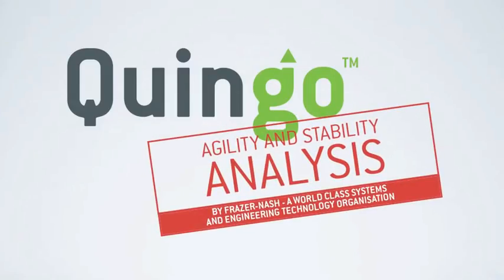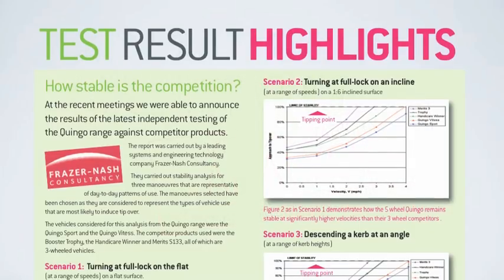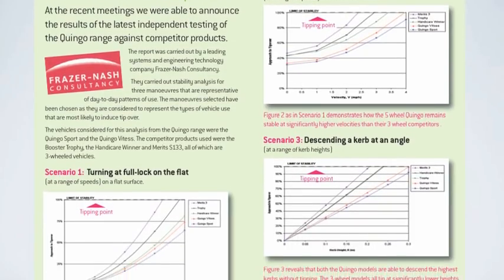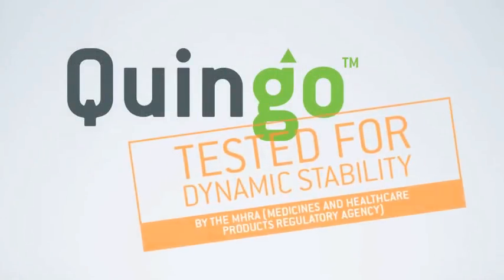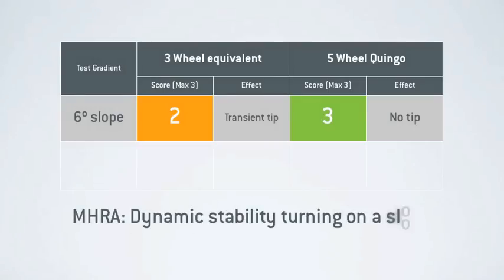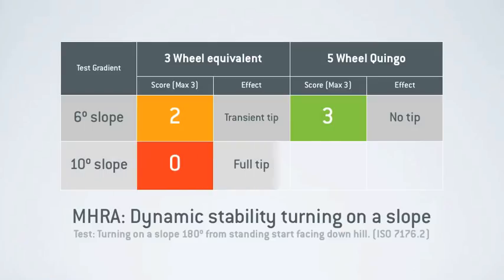Because stability is such a key area of safety, the design team commissioned Fraser Nash — a world-class systems and engineering technology organisation — to conduct agility and stability analysis. In tests comparing a selection of traditional three-wheel scooters, Fraser Nash concluded that the five-wheel Quingo remained stable on the flat and on inclines at significantly higher velocities than their three-wheel counterparts, and were able to descend notably higher kerbs without tipping. The team also commissioned the Medicines and Healthcare Products Regulatory Agency to conduct an independent stability report, in which Quingo and an equivalent-length three-wheel scooter were tested for dynamic stability while turning on a slope. While the three-wheeler began to tip at just six degrees, the five-wheel Quingo passed a test maximum of ten degrees without fault.